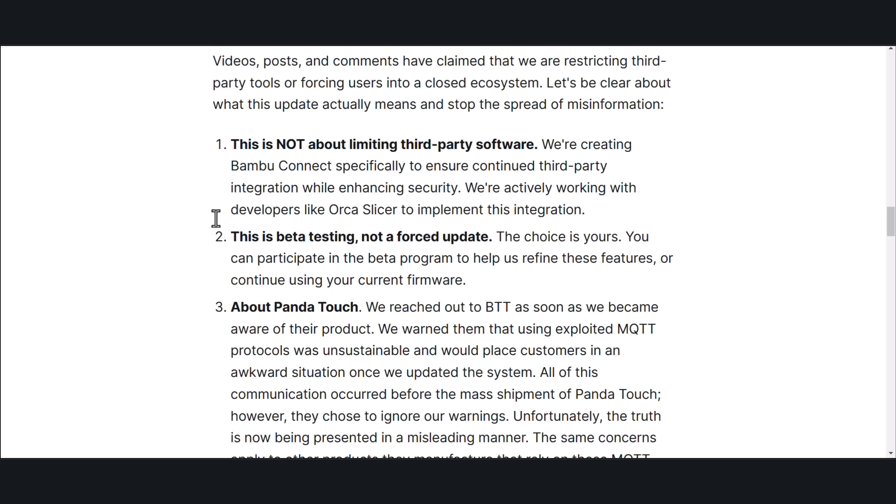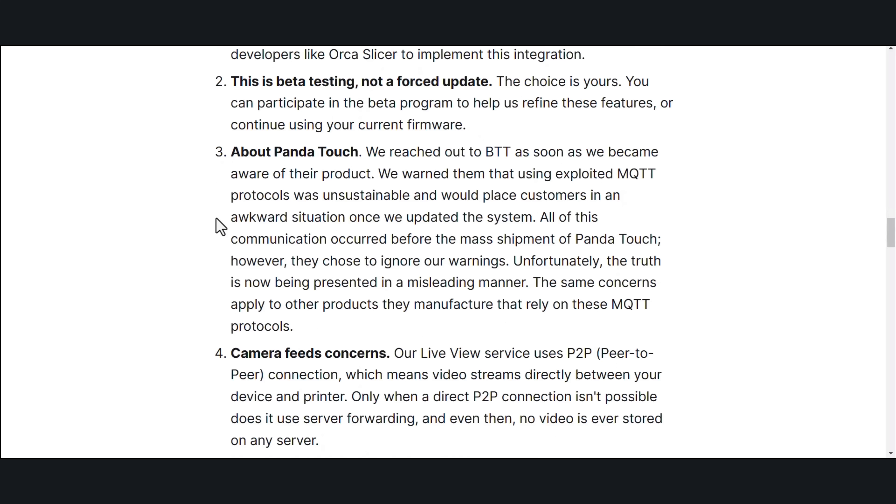This is not about limiting third-party software. We're creating Bambu Connect specifically to ensure continued third-party integration while enhancing security. We're actively working with developers like OrcaSlicer to implement this integration. This is beta testing, not a forced update — the choice is yours. You can participate in the beta program to help us refine these features or continue using your current firmware. We reached out to BTT as soon as we became aware of their product and warned them that using the exploited MQTT protocol was unsustainable and would place customers in an awkward situation once we updated the system.